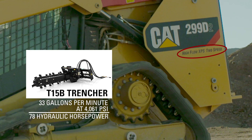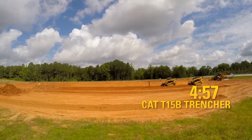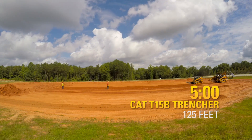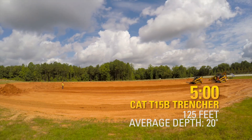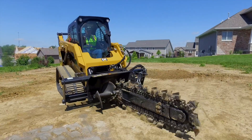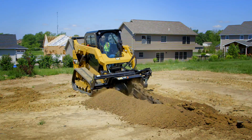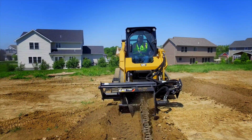This performance equates to 78 hydraulic horsepower. The performance increase is visible as the high flow combination ends the 5-minute run. Upon completion, the T15B and the 299D2 trenched 125 feet at an average depth of 20 inches. In total, the attachment moved 105 cubic feet of material. The production of the CAT tip-to-tail solution provides industry-leading trenching production, paired with machine features including creep control and continuous flow, completing the task with high accuracy and efficiency.